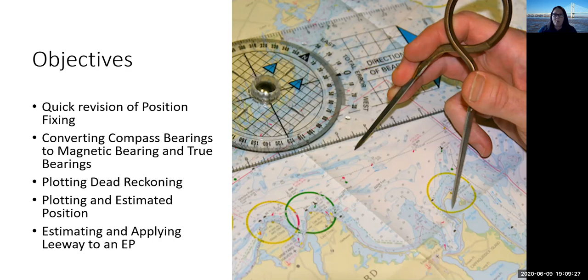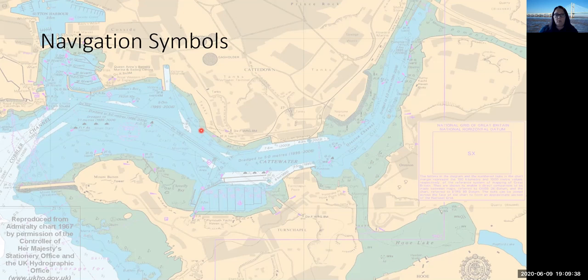We're going to start with some basic symbology. One of the sessions weeks ago was to talk about plotting our position — how we can do that by lat and long. We need to think about what navigation symbols we're going to use. We've got our fix, our waypoint, and our EP — our estimated position. Our fix is a circle with a dot in it, our waypoint is a square with a cross through it, and an estimated position is a triangle — a bit like kids' TV: the round window, the square window and the triangular window. Today we're dealing with the fix and the EP, and on Thursday we'll talk about using a waypoint.